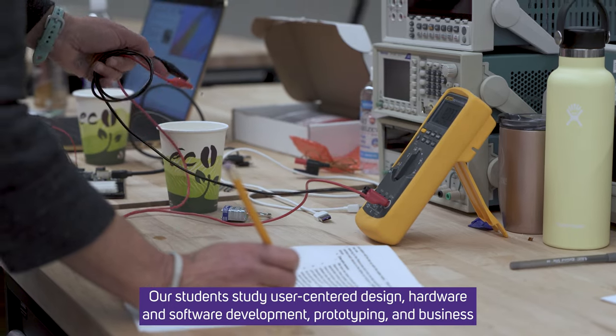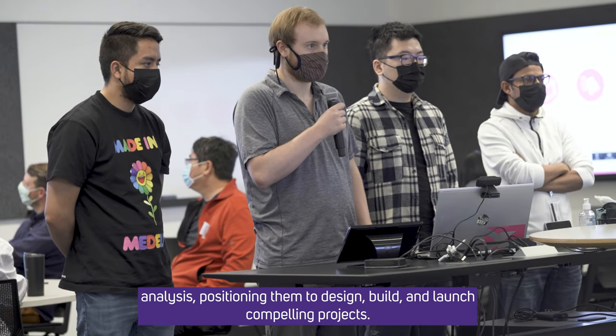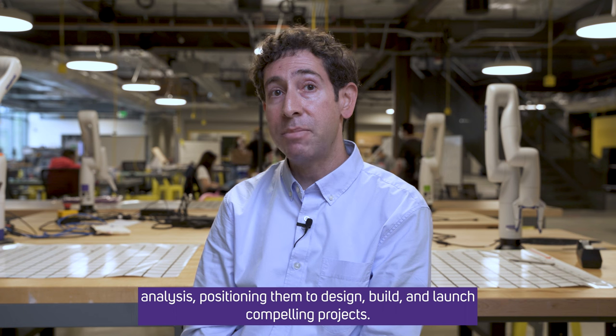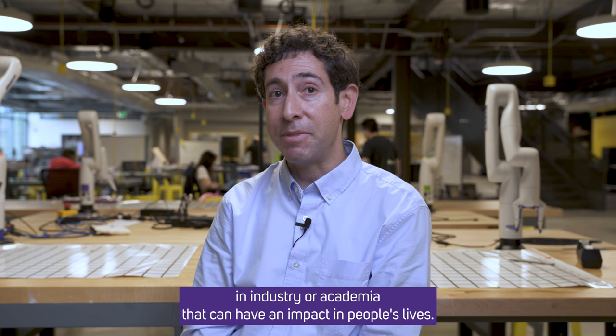Our students study user-centered design, hardware and software development, prototyping, and business analysis, positioning them to design, build, and launch compelling projects. This program prepares students to develop robotic applications in industry or academia that can have an impact in people's lives.